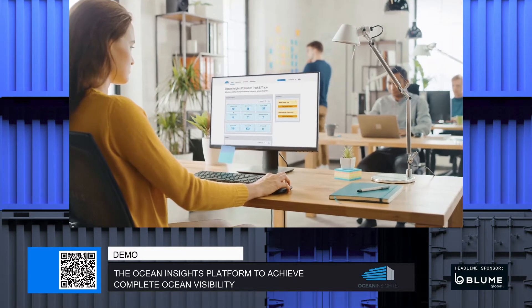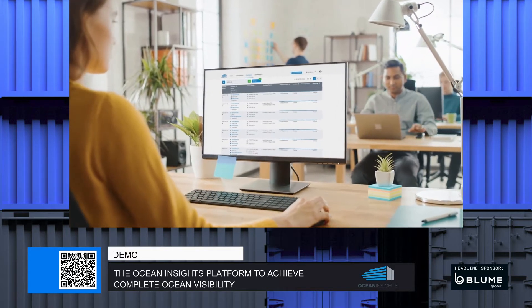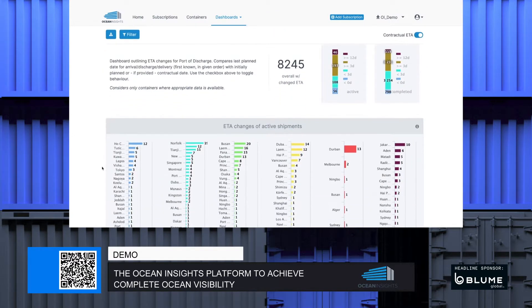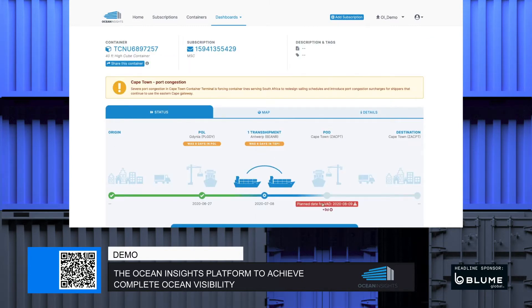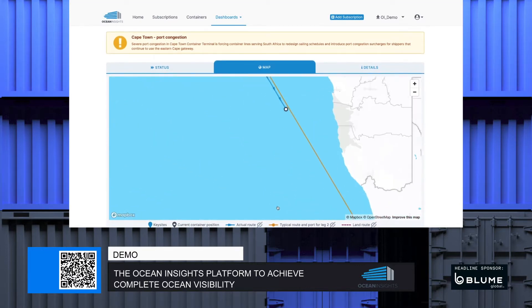We knew there had to be a better way. Our platform creates a single, unified feed that provides standardized formats for multiple carriers while maintaining data quality and integrity. With the Ocean Insights platform, you can not only see the ETAs provided by carriers, but a calculated and predicted ETAs for all of your active shipments. You receive alerts of vessel-related changes like rollovers, possible delays, or even early arrival of shipments, preventing unnecessary detention and demurrage charges.